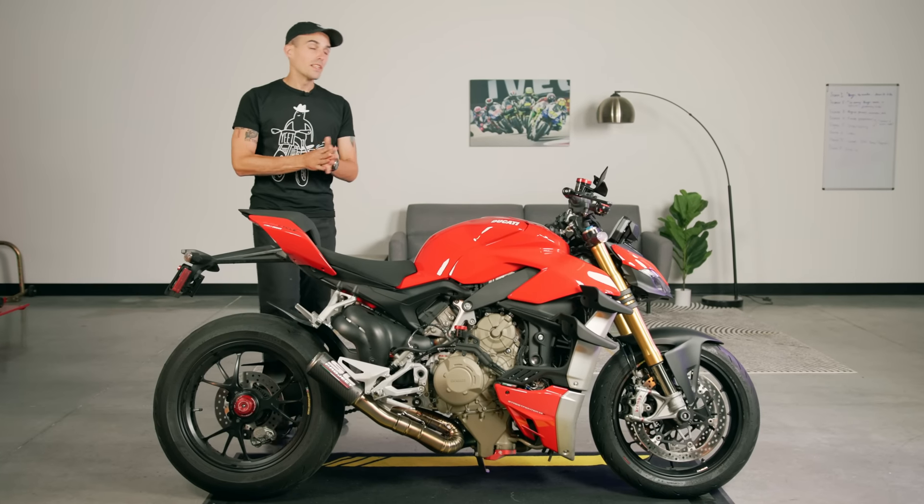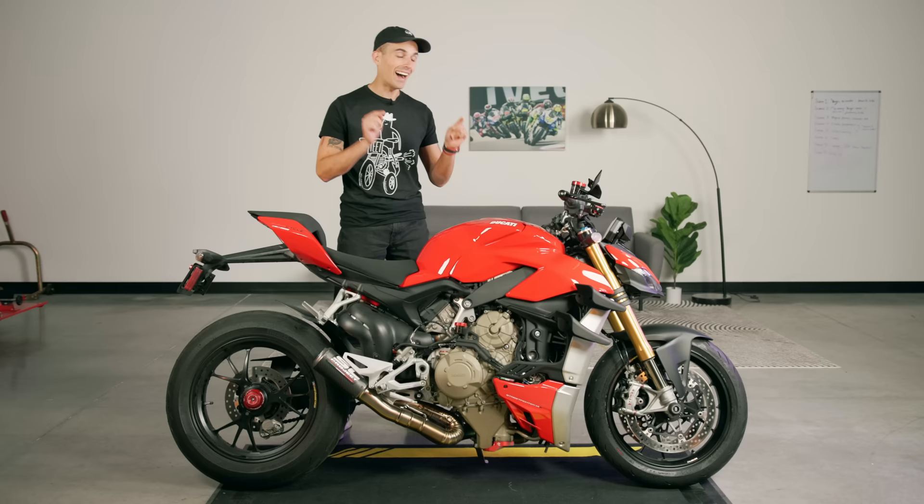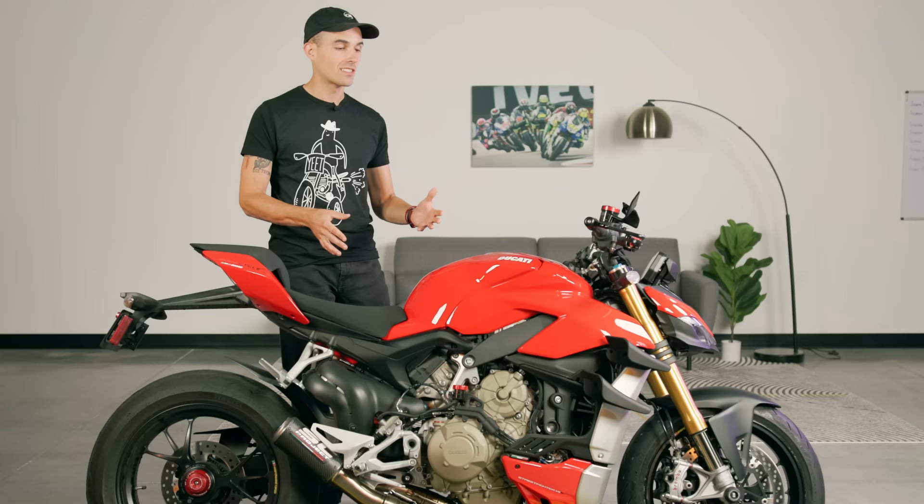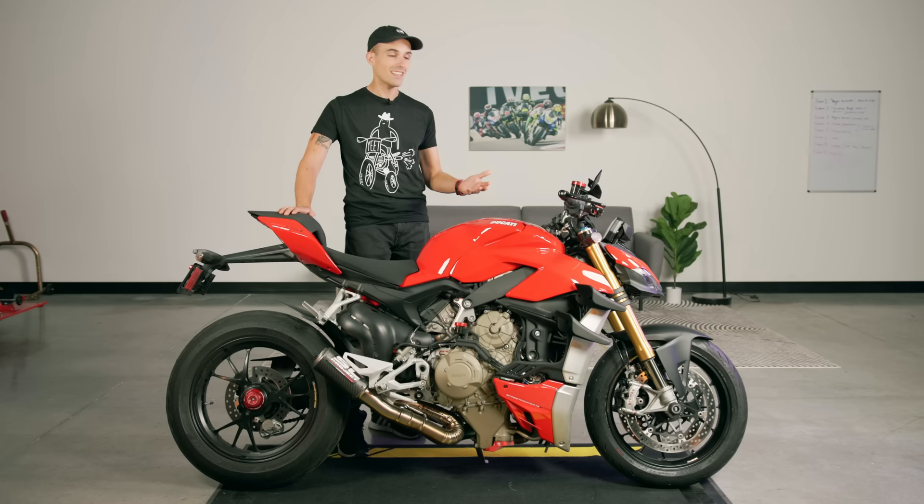Guys, this one's really tough to admit, and I'm not clickbaiting you. This is a real opinion that I've come to, and I will stand by it until it can be dethroned. I think this is the best naked motorcycle on the market. I said it when I first test rode this thing and did my first ride impression back when we got it in August, and I still think that. So in today's video, I'm going to try to convince you as to why I think this Ducati Street Fighter V4S is so special, and is my number one pick for the best naked motorcycle you can buy on the road today.